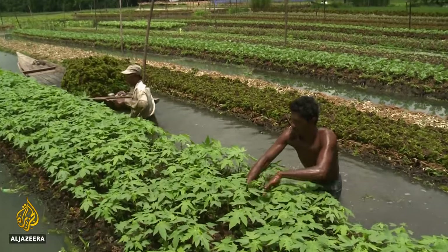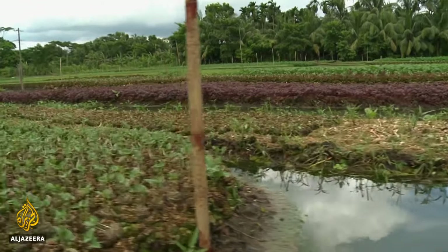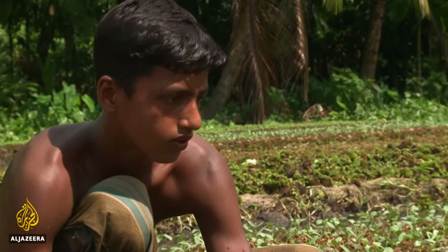The problem is during high tide this area gets flooded, but a little water remains during low tide. This is why we're using floating beds to grow vegetables. Floating platforms offer up to an additional 40% of arable land, creating opportunities for poor, landless farmers.